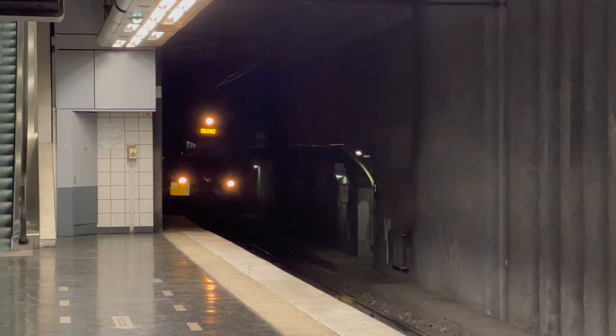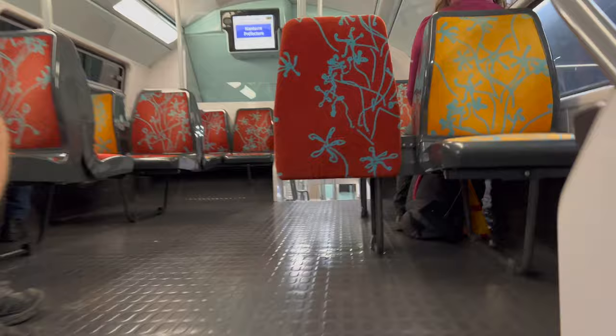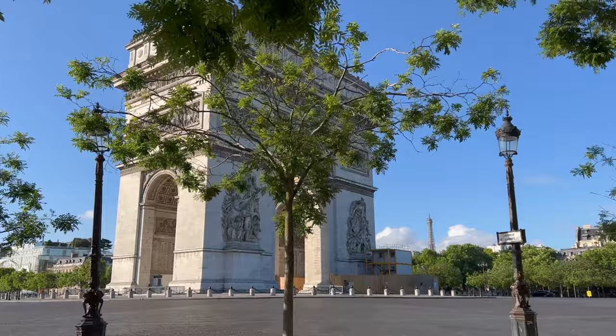It's about 7:30am here in Paris. I'm at the metro station, waiting for the train to take me to the Arc de Triomphe, where I'm going to be starting today's run. It is a sunny but cool morning — perfect running conditions here in Paris right now. That behind me is obviously the Arc de Triomphe, built in the early 1800s, 50 metres tall. This is going to be the starting point of today's run. Let's start the watch and get running.